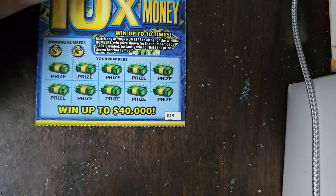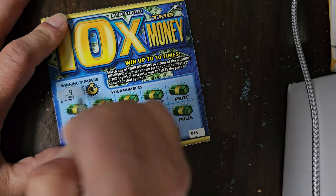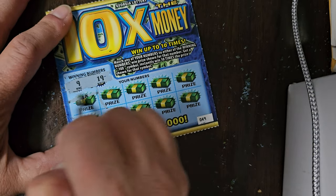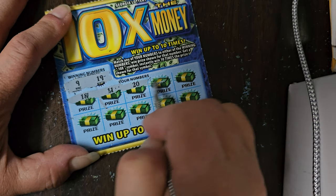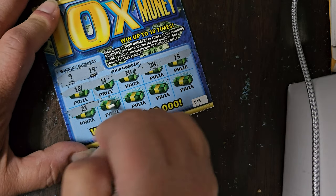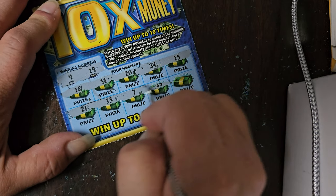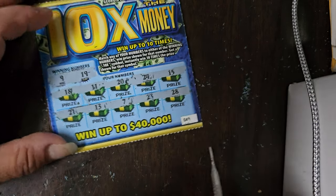Let's go with the next ticket. Our numbers are 9 and 19. Let's see — 18, 11, 20, 24, 15, 21, 13, 7, 23, 28. We didn't win on this one. Let's go to our next one.